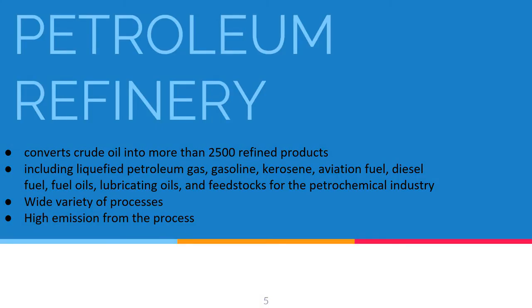Today we are going to talk about petroleum refinery. The petroleum refinery industry usually converts crude oil into more than 2,500 refined products including LPG, gasoline, kerosene, aviation fuel, diesel fuel, fuel oils, lubricating oils, and feedstock for the petrochemical industry. Petroleum refinery activities start with the receipt of crude for storage at the refinery, include all petroleum handling and refinery operations, and terminate with storage preparatory to shipment of the refined product from the refinery.